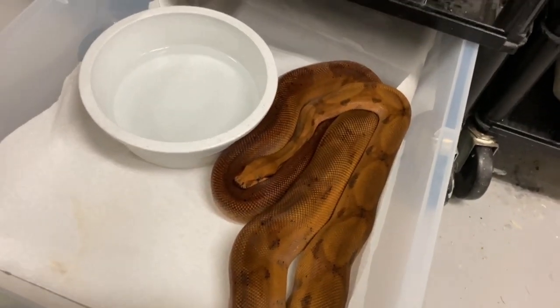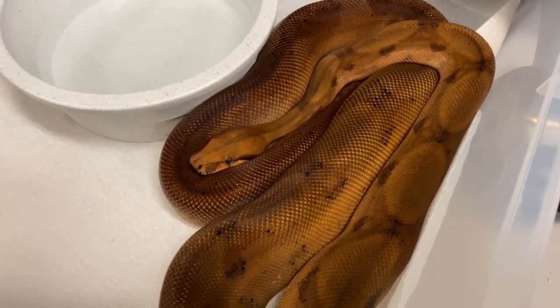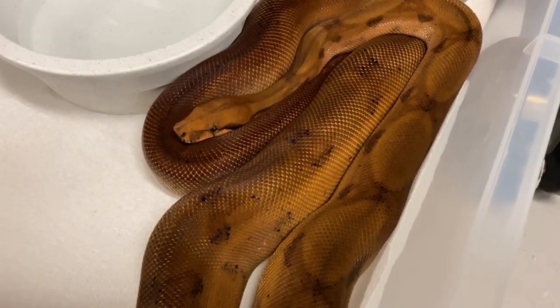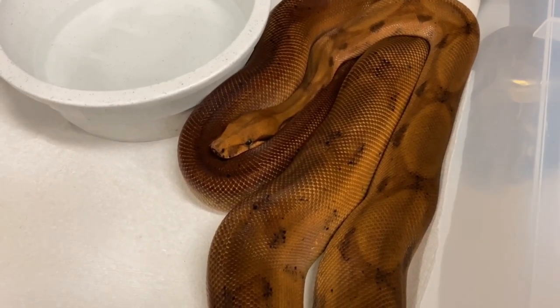Thank God he found it, because we've got some serious red stuff going on in our BOA collection these days. Let's go into the estate room and check out a really cool litter. This is a hypo blood, also known as a bloody salmon - it's 66% het anery type two.